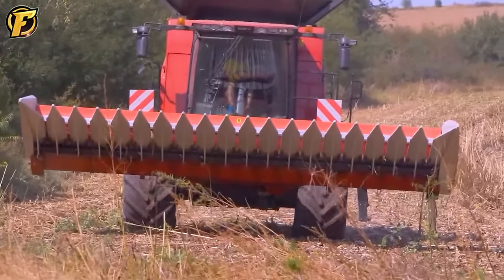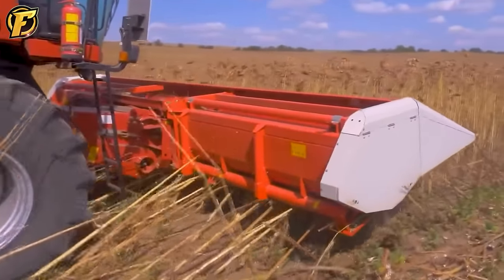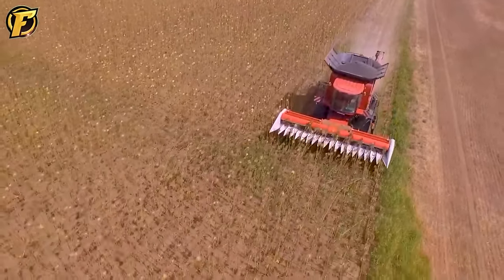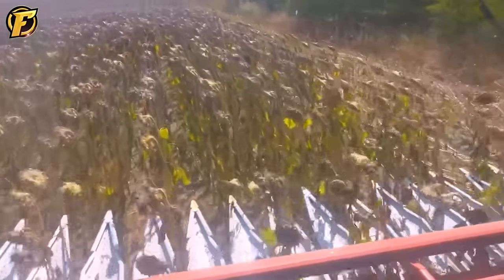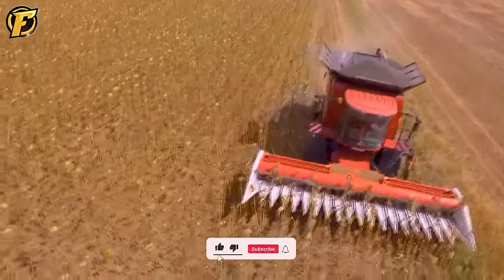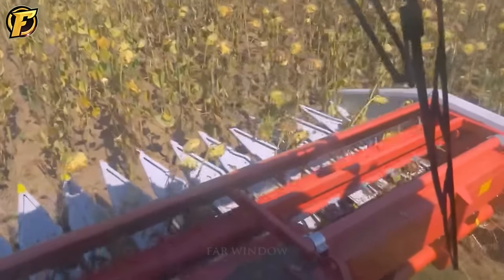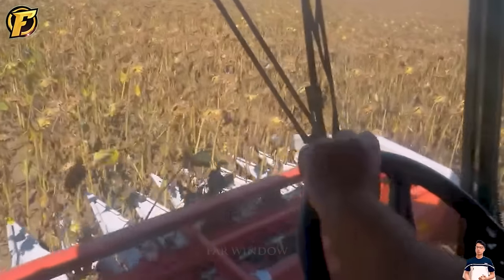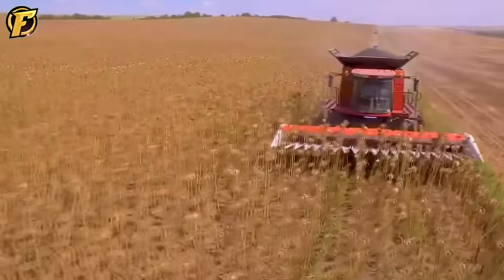The K6140 combine harvester with a large 12-row head is an efficient and convenient tool for harvesting sunflowers. With flexible operation and high performance, this combine harvester has become the secret weapon of modern farmers. Its large 12-row header allows harvesting a large quantity of sunflowers in a short time, improving production efficiency and reducing the need for unnecessary labor. With an automated harvesting process, farmers can save time and increase productivity on large fields.